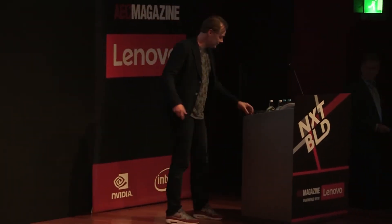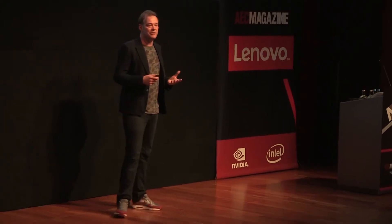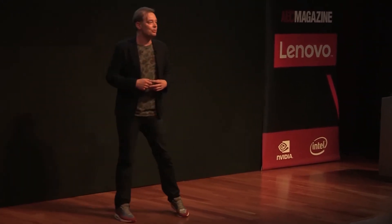Thanks for that introduction. I'd like to tell you a little bit today about MX3D — how we became a technology start-up, how we came into the world of 3D printing, and ultimately came up with the idea to print a steel bridge — a crazy idea to print a steel bridge in Amsterdam. But before I start, I want to show you a quick video that I always like to show because it's really inspirational.